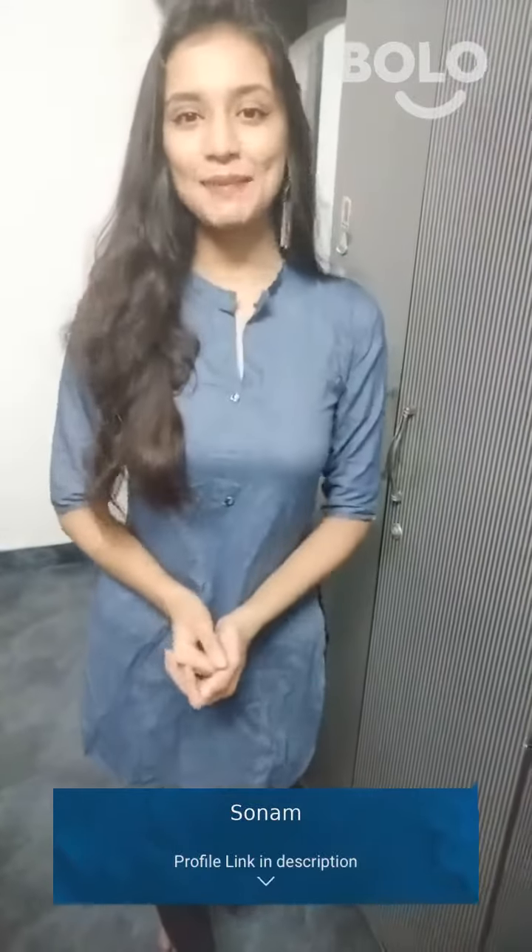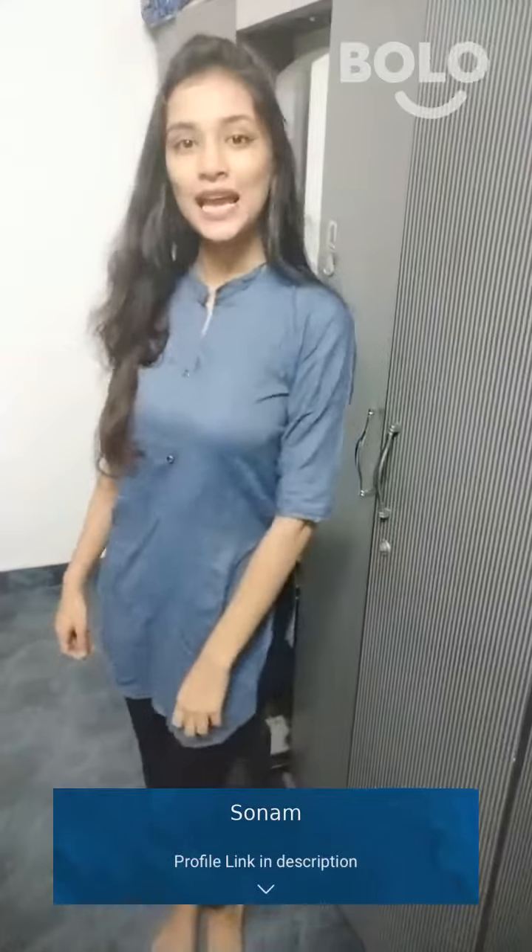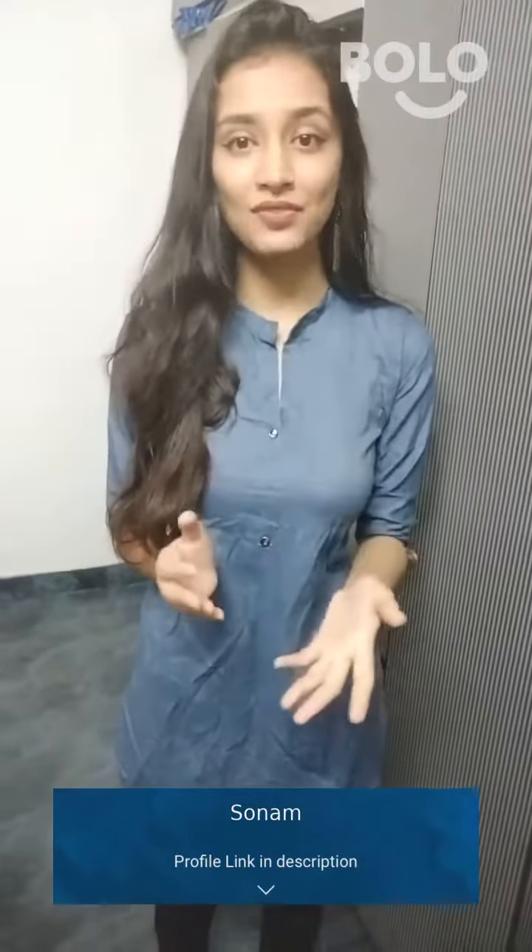I like wearing a very simple shirt, like I have a dress here, you can see it here. This is a very formal look and I bought it just for 200 rupees on Fashion Street.